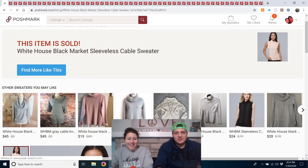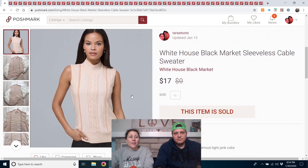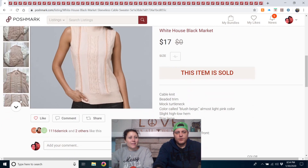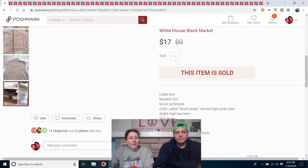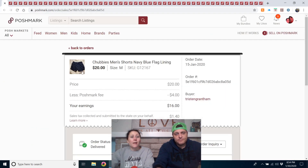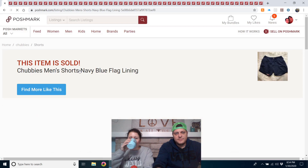White House Black Market sleeveless cable sweater — sold really fast, within about 15 minutes. It came from the outlet so it probably cost a dollar. It had a new tag. Those newer items are the ones I'll buy from White House Black Market, unless it's a jacket or coat.